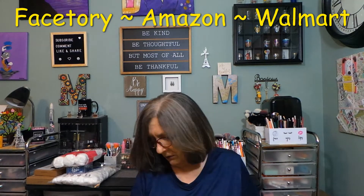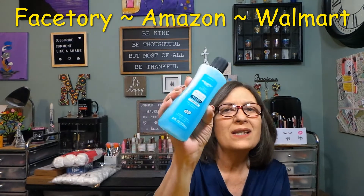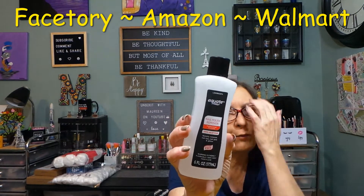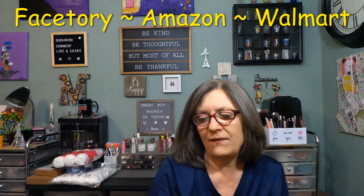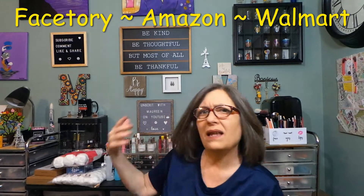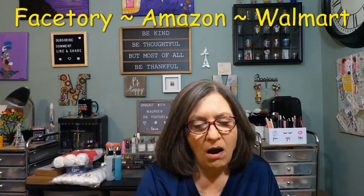I also needed nail polish remover. This is the acetone — about 98 cents. And this is the Equate non-acetone remover. The 100% acetone is for acrylics and dip powders, and the non-acetone is for regular polish. I go through these, so for 98 cents a piece they still last a good while. If I hit Dollar Tree over the weekend or next week I'll add that to another video, but now let's get into the star of the show — Face Story!